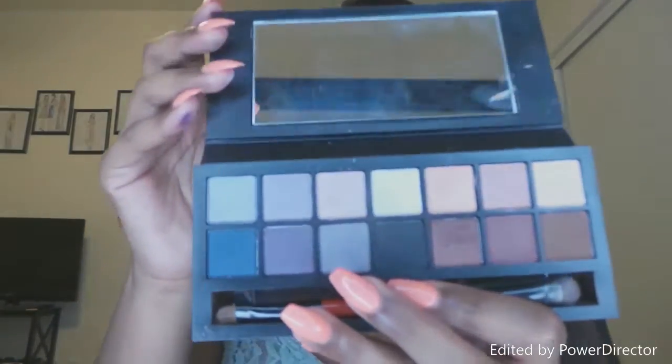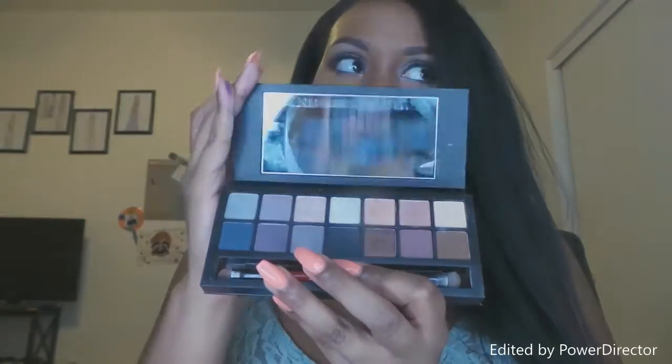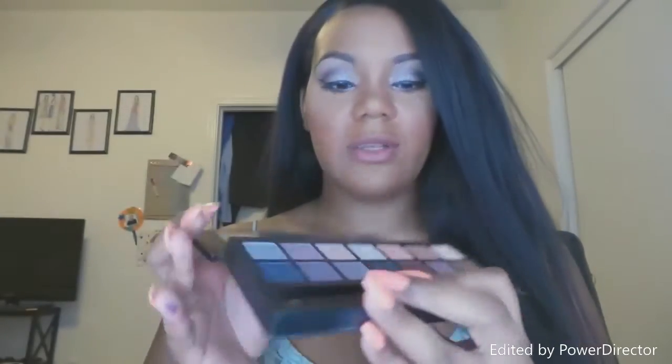So my least favorite — but it still works — is the Smashbox Double Exposure palette. It comes with 14 colors and they range from matte to shimmer. They can be used dry or wet. I usually do them dry.